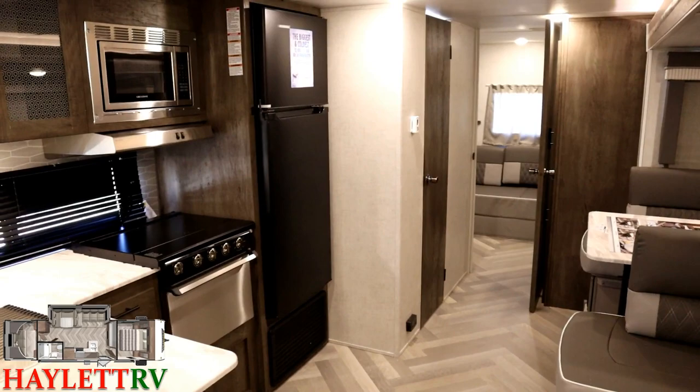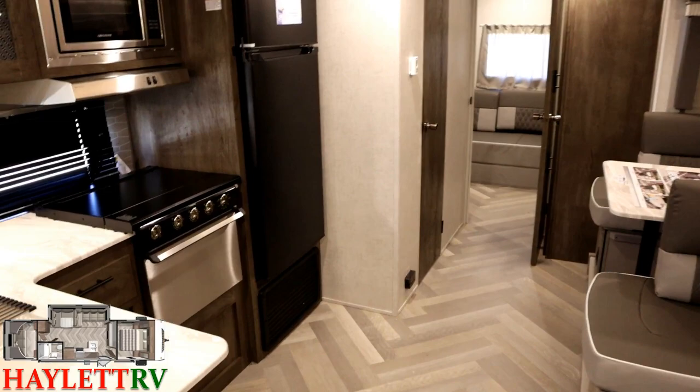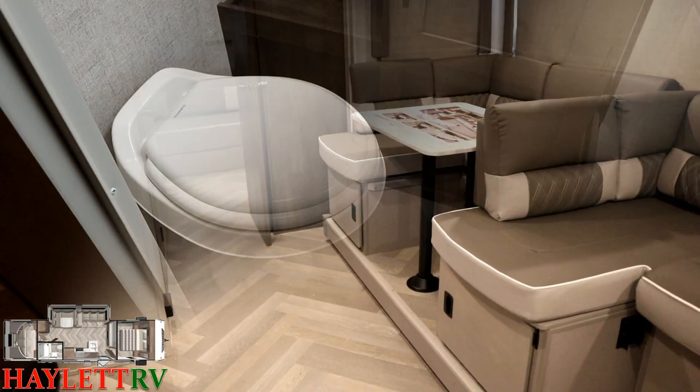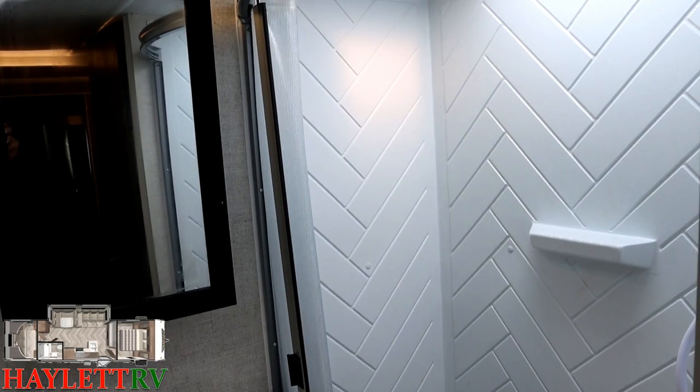Both share a ton of the same DNA — you've got the larger 10.7 cubic foot 12-volt DC compressor fridge, the same VersaLounge seating, and the same sealed-edge countertops throughout both Wildwood and X-Lite, not just in the kitchen but in the dining and bathroom as well. The core idea behind this camper is flexible living space, lots of sleeping, and half-ton tow ability.